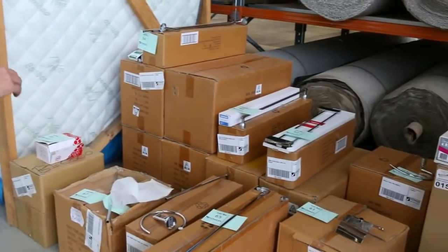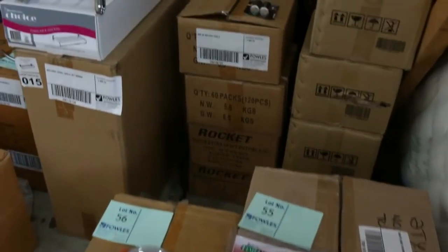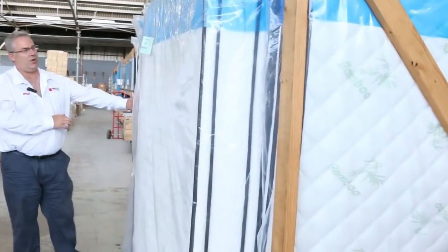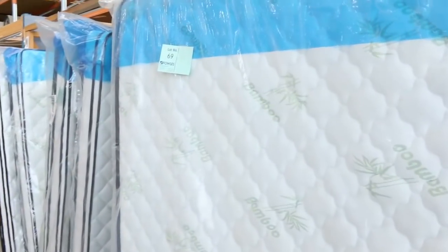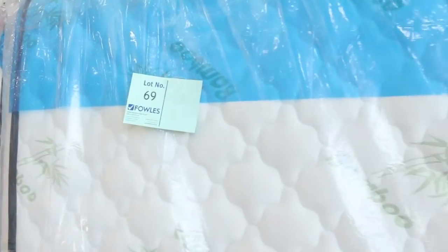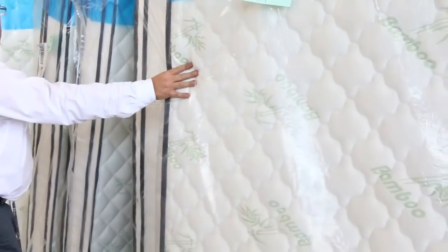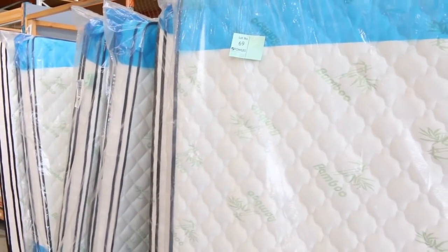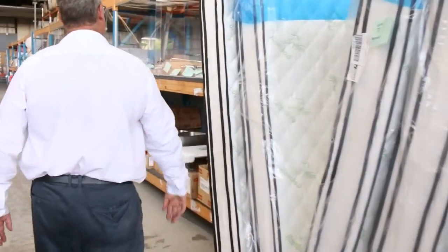We've got some more bargain stock here — towel rails, towel rings, all your bathroom fittings. Mattresses — we're getting through the mattress stock but we've still got plenty to go around. We've got some doubles, queens and kings, starting around $400 up to $500 depending on the size. They're a double pillow top, latex, memory foam, pocket spring. These things would be a couple of grand in the shop, so less than $500 for a queen size mattress — absolutely brilliant, and we're selling lots of them.